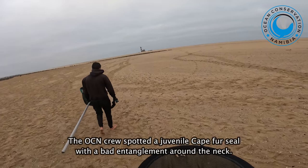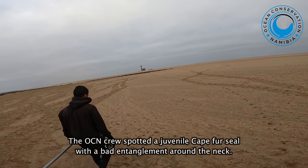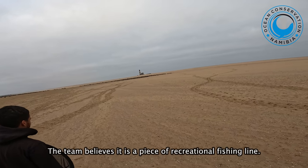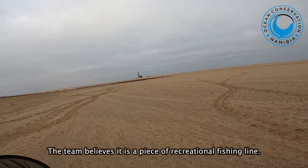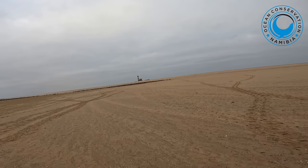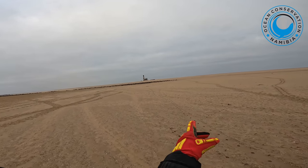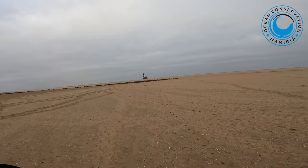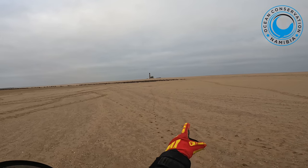All right, we are at Pelican Point Jetty. We spotted a juvenile with a lot of line around the neck — it looks very, very tight, it's cutting in. We're going to try to rescue him. He's trying to drink from the mom there; the mom is not happy. That's the one running now in the middle.